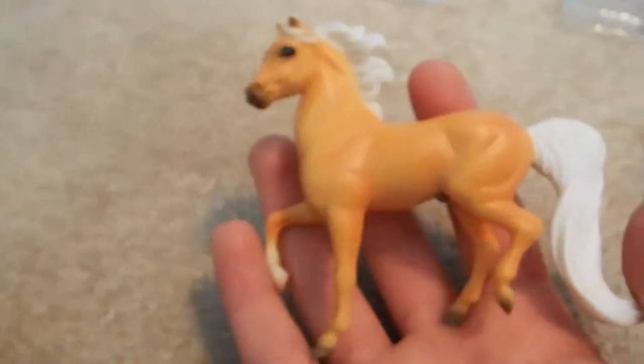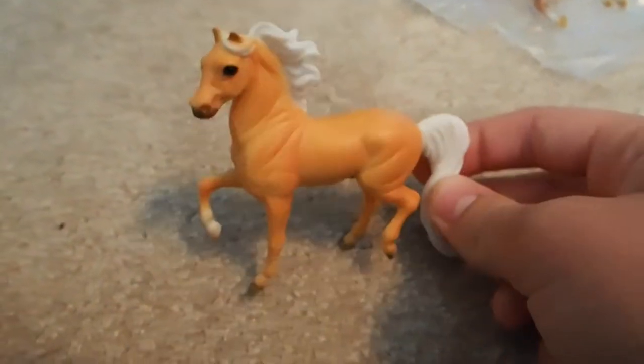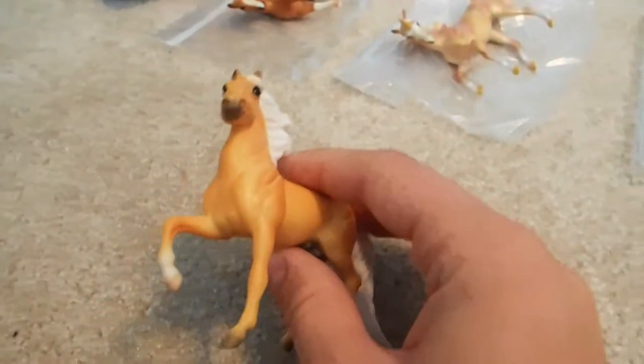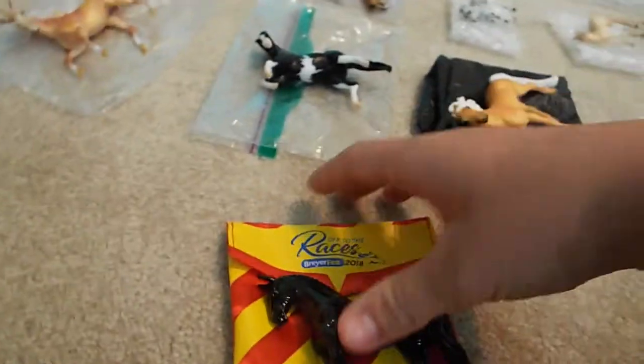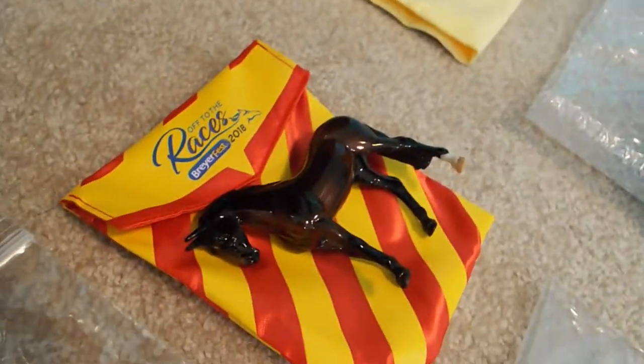I was really in love with palominos at Briar Fest for some reason. I've always wanted a Stablemate on the Morgan mold, and this was another one of the dollar ones at the Clarion, so I had to snag him - absolutely adorable. They also came with little pony pouches that say 'Off the Races Briar Fest 2018,' which is a cute bonus.